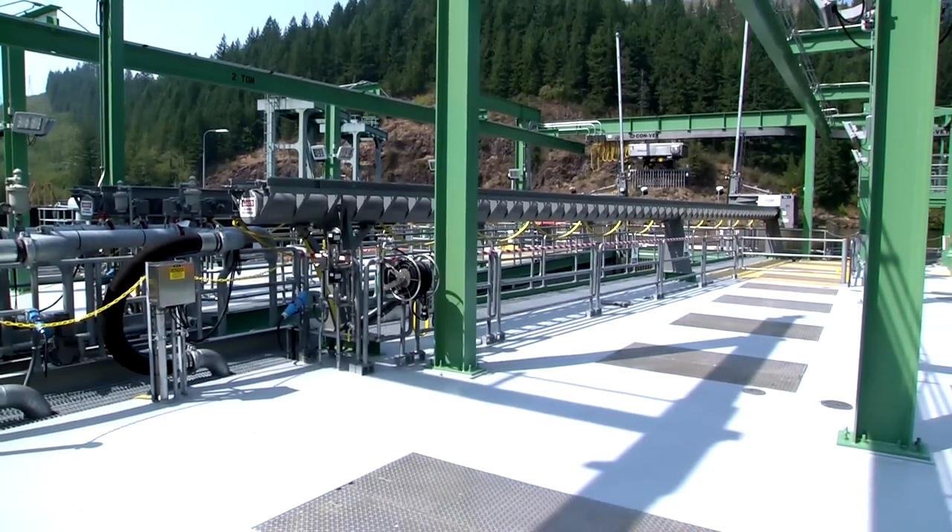More than a decade ago when we started re-licensing the Clackamas project, we realized that the big focus in this license is going to be improving fish passage. The floating surface collector at North Fork is the keystone of that program.